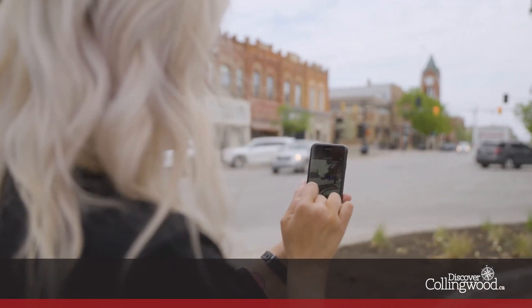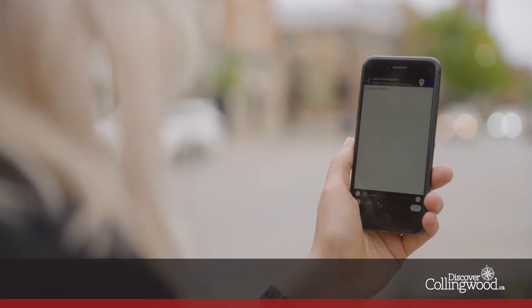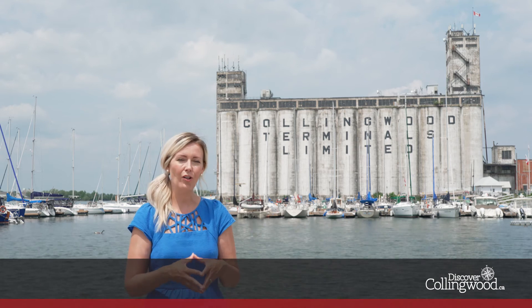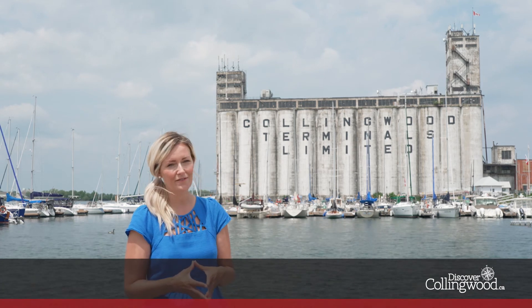We're glad you're enjoying the Discover Collingwood app, and if you haven't yet, download it for free in the app store on your mobile device. Discover even more of Collingwood's history and how it shaped its present-day culture at all eight discovery hubs throughout town, and via the app self-guided tours, which will deliver new information while taking you along old well-worn paths.